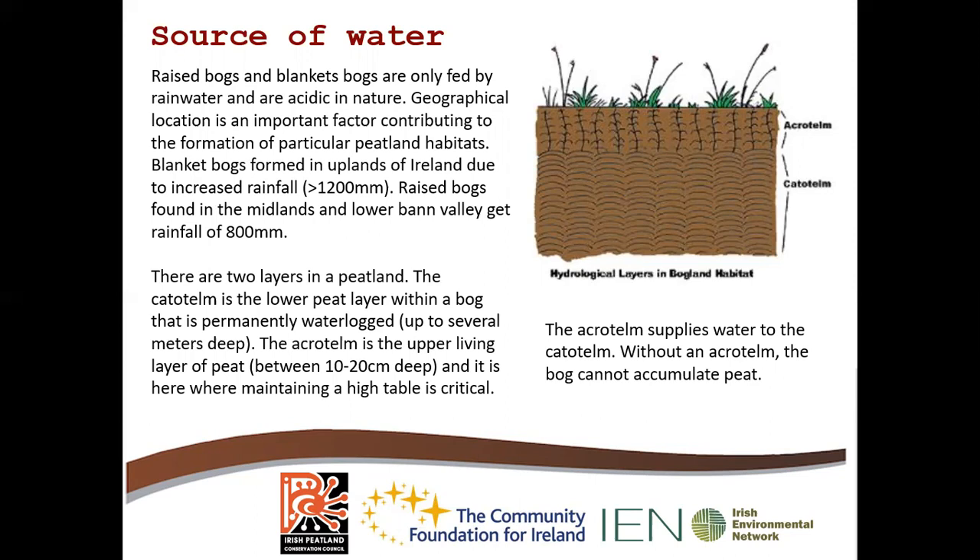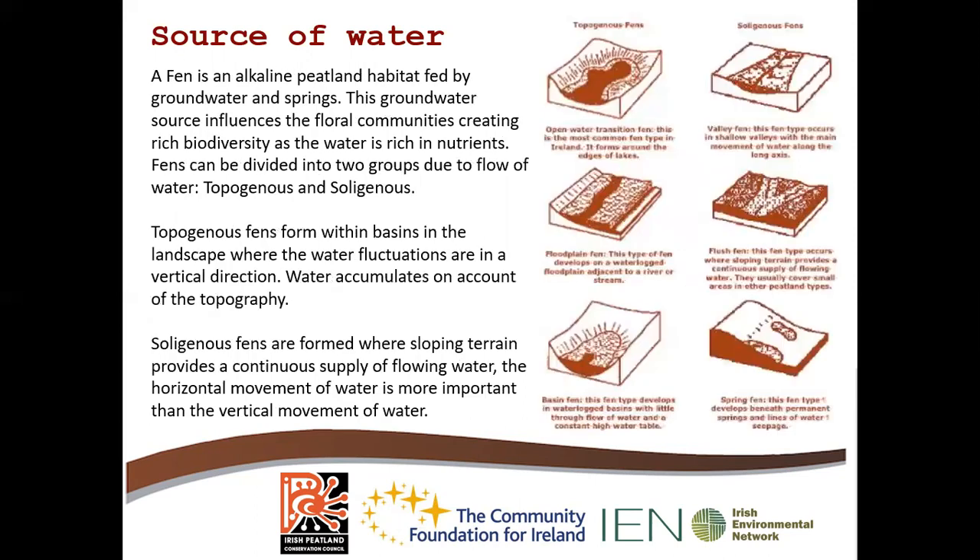It is in the acrotelm where the high water table is very critical, and the acrotelm supplies water to the catotelm. Without the acrotelm, the bog cannot accumulate peat, hence why a high water table is very important. The source of water on a fen, which is an alkaline habitat, is from groundwater and springs. This groundwater influences the floral communities, creating rich biodiversity, and the groundwater is sometimes rich in nutrients as well.